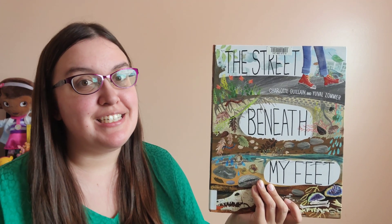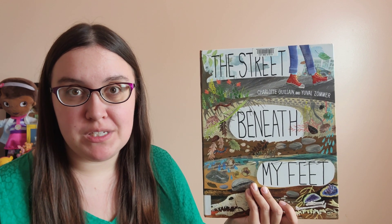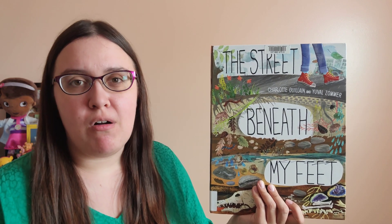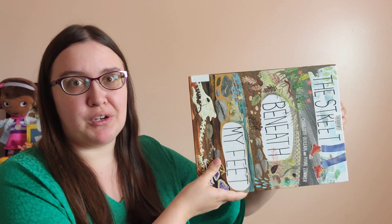The Street Beneath My Feet teaches you all about the fascinating stuff under the ground, but that isn't the coolest part of this book. This book teaches you about all that stuff beneath the surface by turning things vertical.